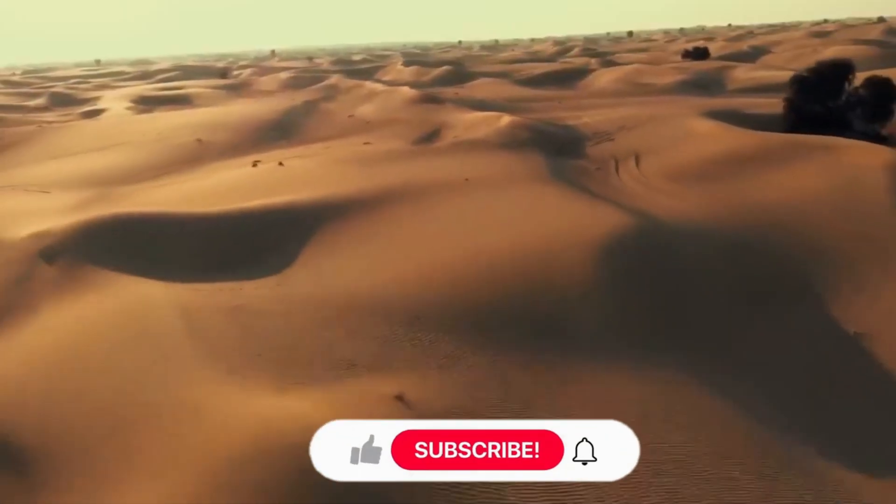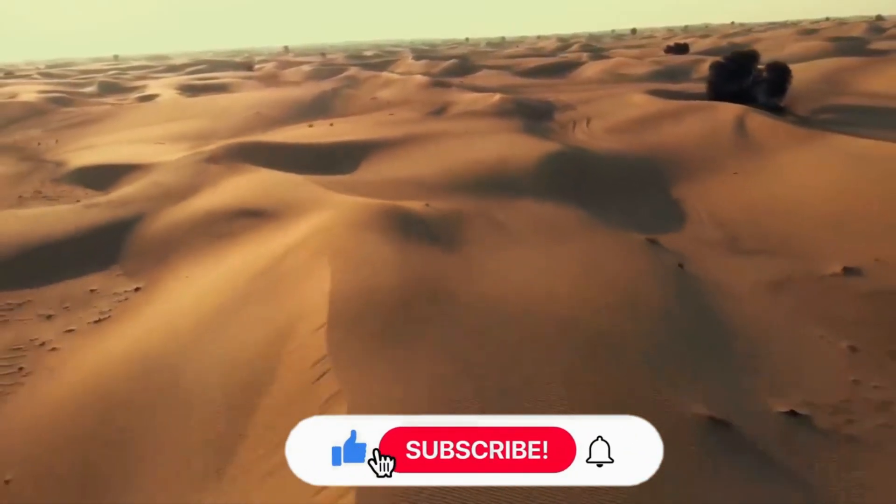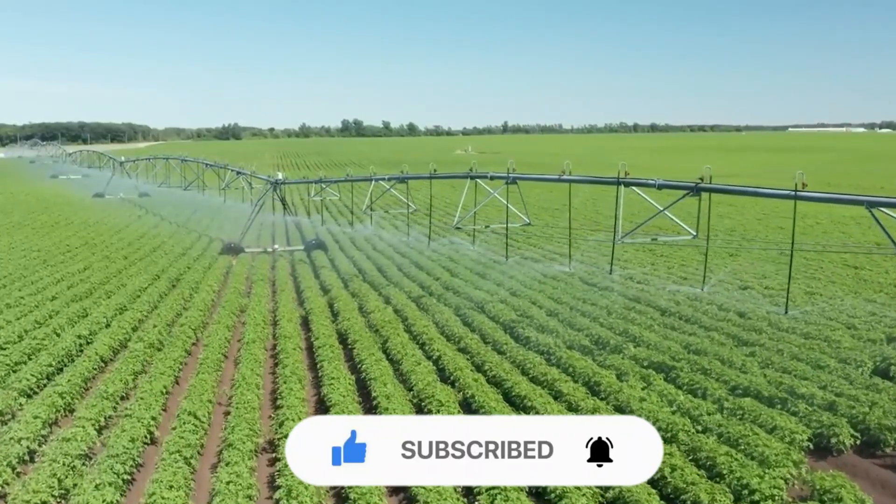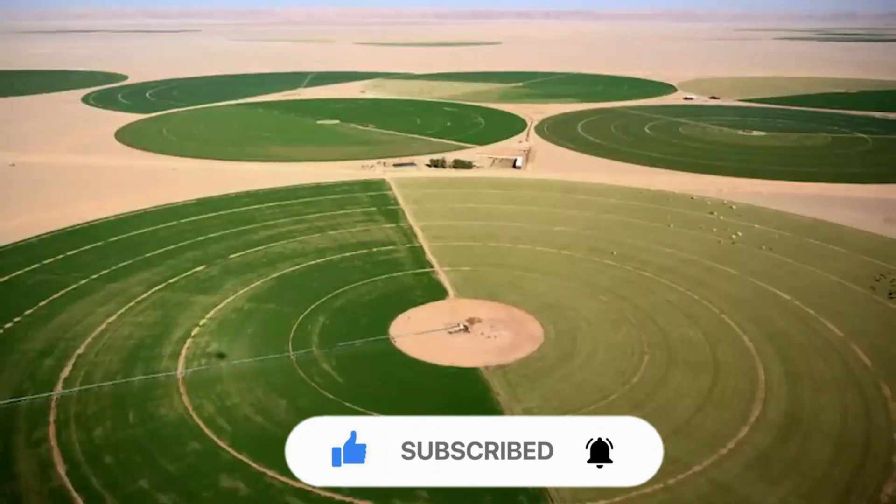If you liked today's content, please give us a thumbs up, subscribe to our channel, and hit the notification bell. Do you think that the possibilities are endless with technology? Let us know in the comments below!